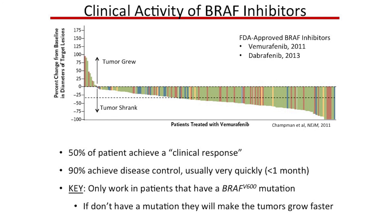This waterfall plot shows the maximum change in tumor size from when we started treatment. Anything above the line means the tumor grew; anything below means it shrunk. In our phase three trial of Vemurafenib in patients with BRAF mutations, by our clinical trial criteria the response rate was about 50 percent. But looking at the plot, almost 90 percent of patients got some degree of tumor shrinkage and disease control. At the time, the best treatment we had — chemotherapy — achieved this in about five percent of patients. A true quantum leap forward in therapeutic options.